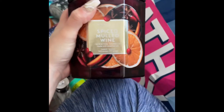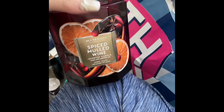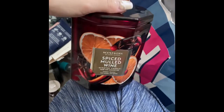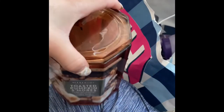I used up this candle by Scent Works in the scent Spiced Mulled Wine — I absolutely love the packaging, it's made of glass. But I probably wouldn't repurchase because the scent throw was really dull. I'm not sure if it was just the ones I used, but I love that container. I also used up this Toasted Pumpkin S'mores candle — it was totally nice.